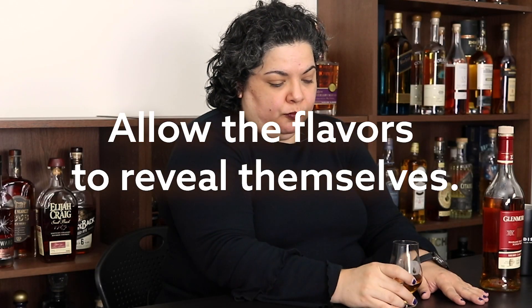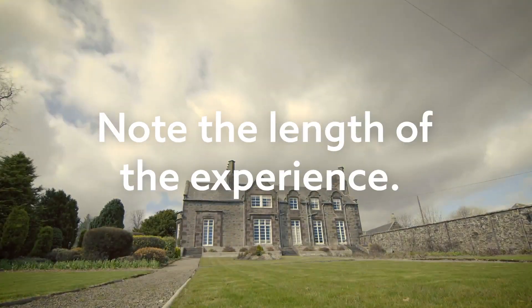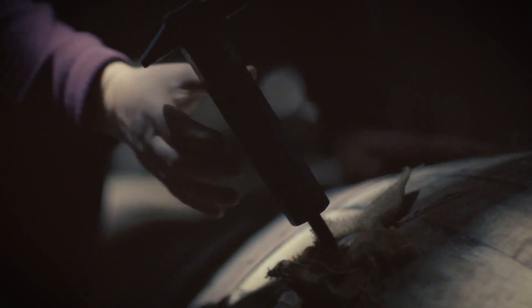Usually it'll be more general flavors — like I'll think fruit, and on the second tasting I'll go back and say, well, what kind of fruit was that? One of the things also that I'm looking at is how long does the experience last. If it's a younger product, the tasting experience will be shorter, but something that's been aged well — at least 10 to 12 years in Scotch, or even older — those experiences tend to last a little bit longer.